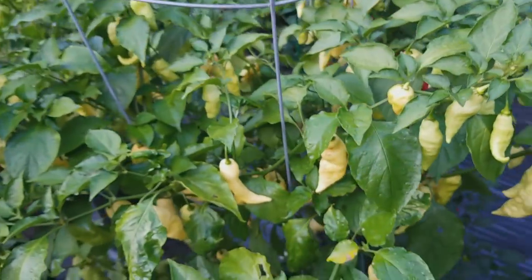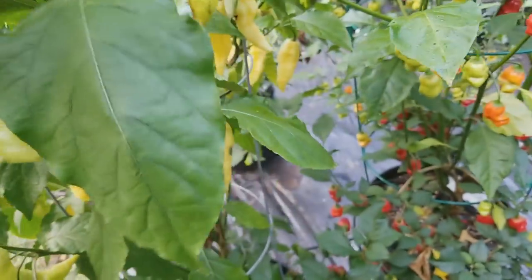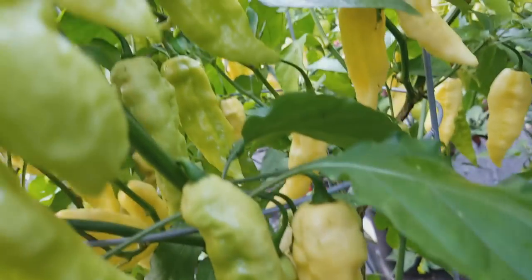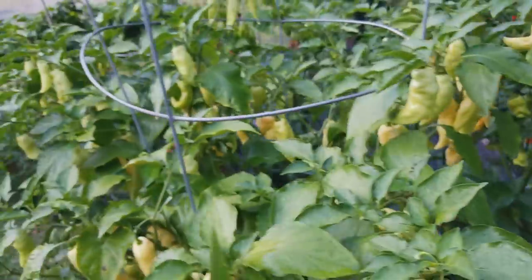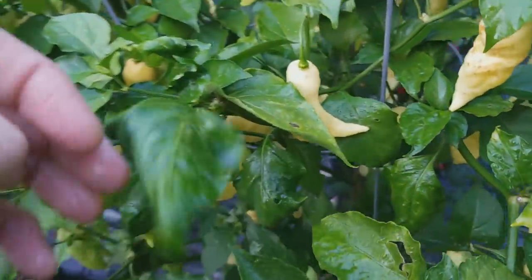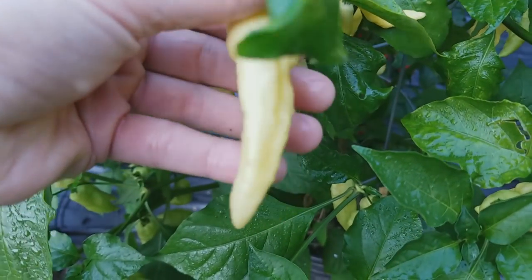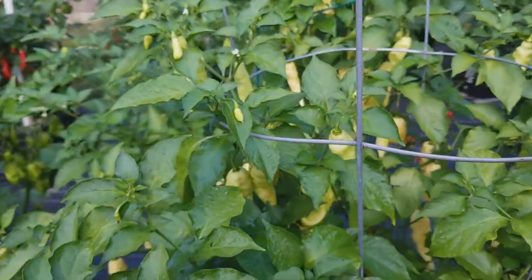This is the White Boot W strain. Some of these pods don't look that great, and it seems like they are mostly ripening to kind of an off-white color. I've left some of these on longer and they just start to look like they're going bad, but I like these a lot. I made some really nice jelly with a batch not too long ago.